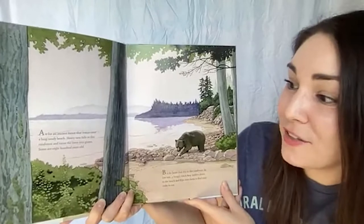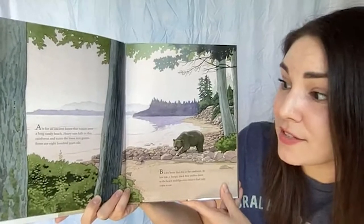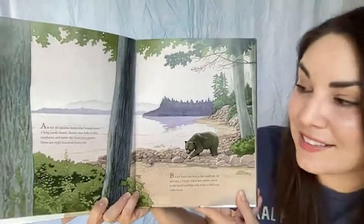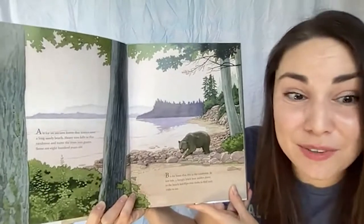A is for an ancient forest that towers over a long sandy beach. Heavy rain falls in this rainforest and turns the trees into giants — some are 800 years old. Imagine what they've lived through!